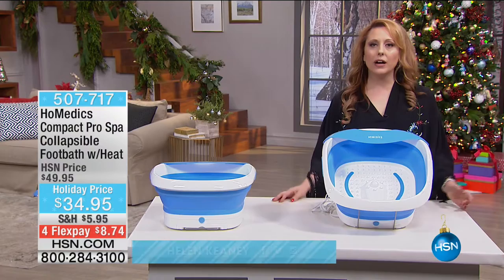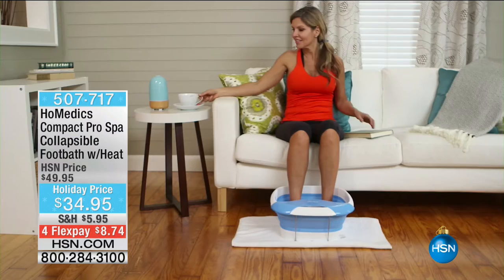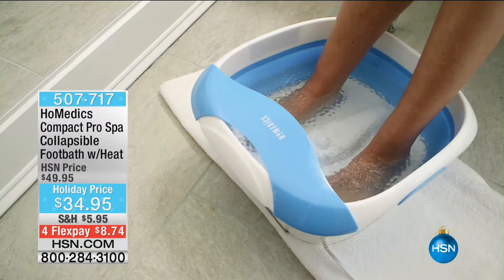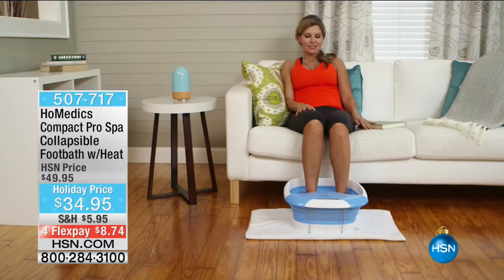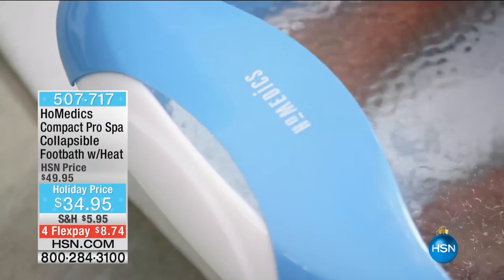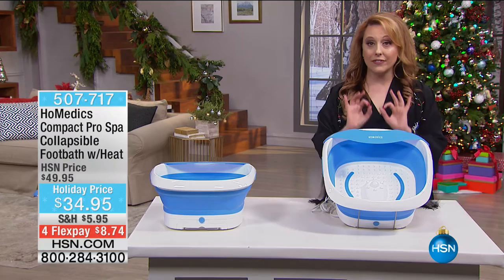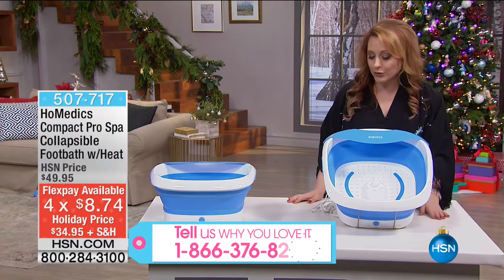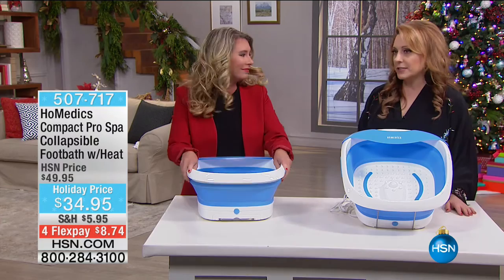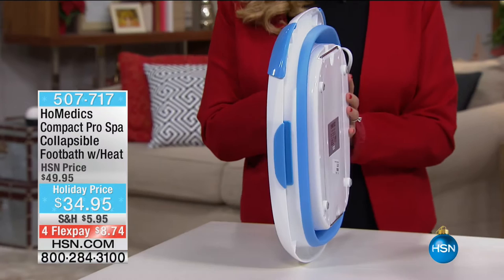Hi everybody, thank you for watching HSN. I'm Helen Keeney. We're continuing on with an hour of great gifts - 10 shopping days until Christmas. Do you want to give the gift of pampering yourself at home? You're going to spoil yourself rotten with the Homedics Compact Pro Spa. It's collapsible, and one of the most innovative features is the foot bath keeps water warm up to 30 minutes because Homedics added a heating element. Tracy Rosa is our guest. We've sold two-thirds of the quantity already.